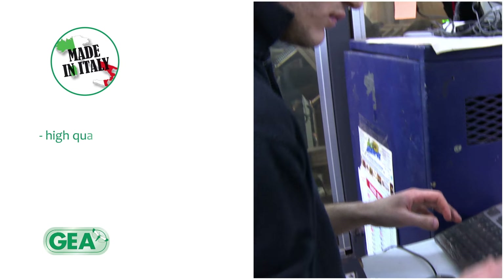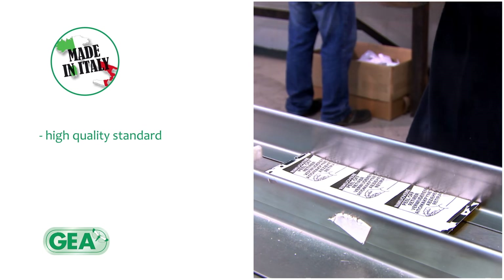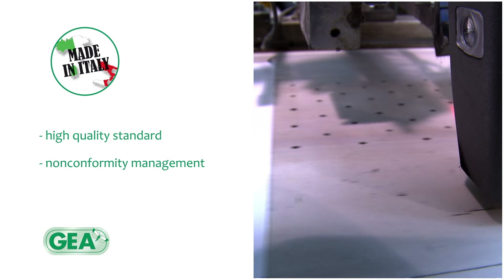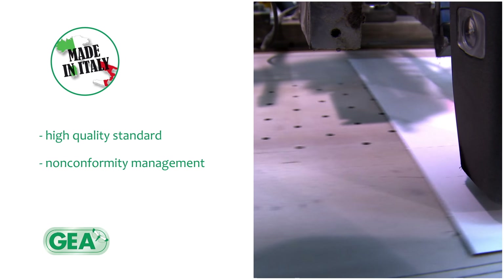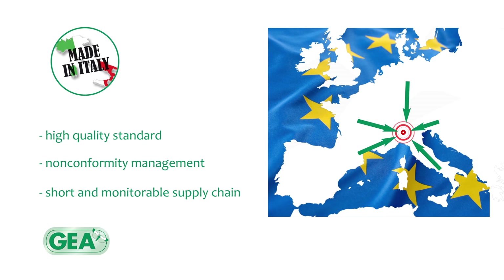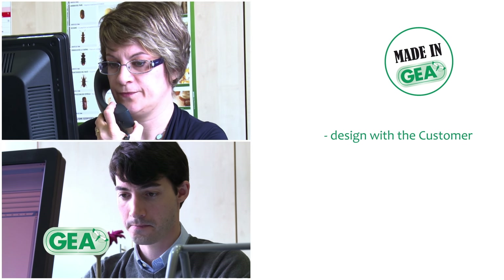For J.R., made in Italy means high quality standards, effective and rapid management of non-conformities, and a short and controllable supply chain. Made in J.R. means designing products together with the customer to help them enrich and improve their range.